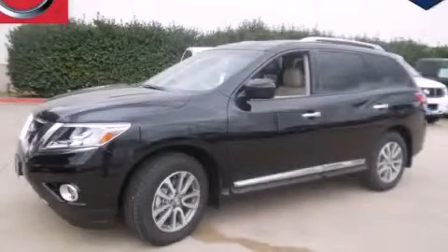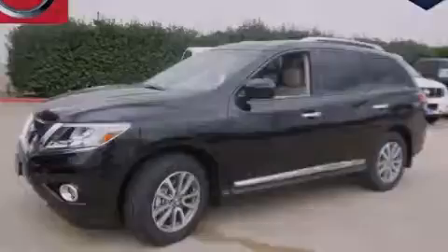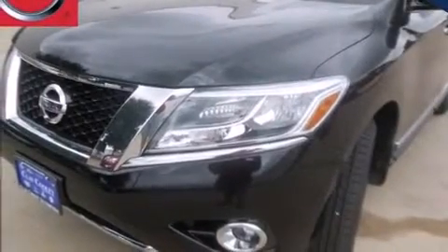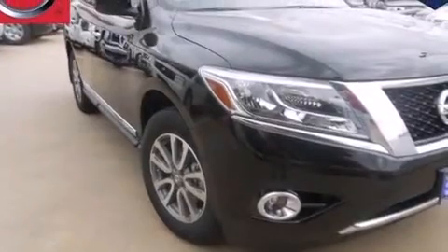This is a brand new 2014 Nissan Pathfinder, for when safety, size and space are of importance. It has a 3.5-liter 6-cylinder engine and an automatic transmission.